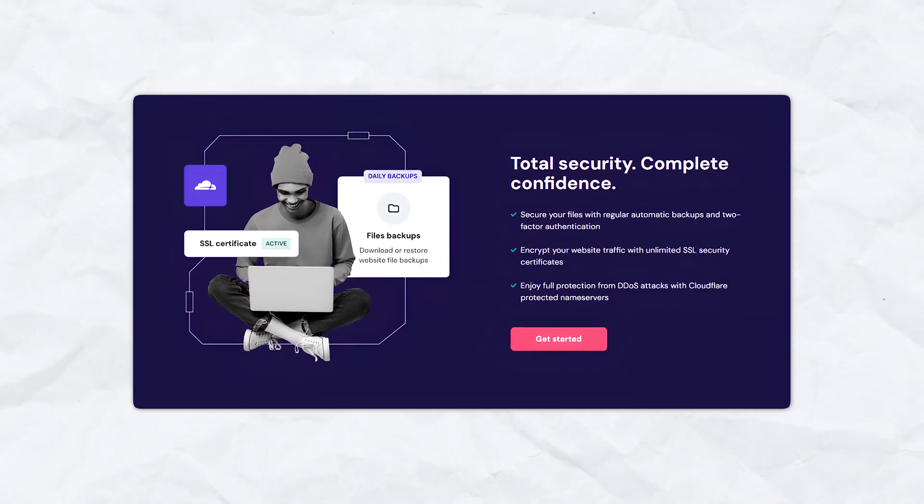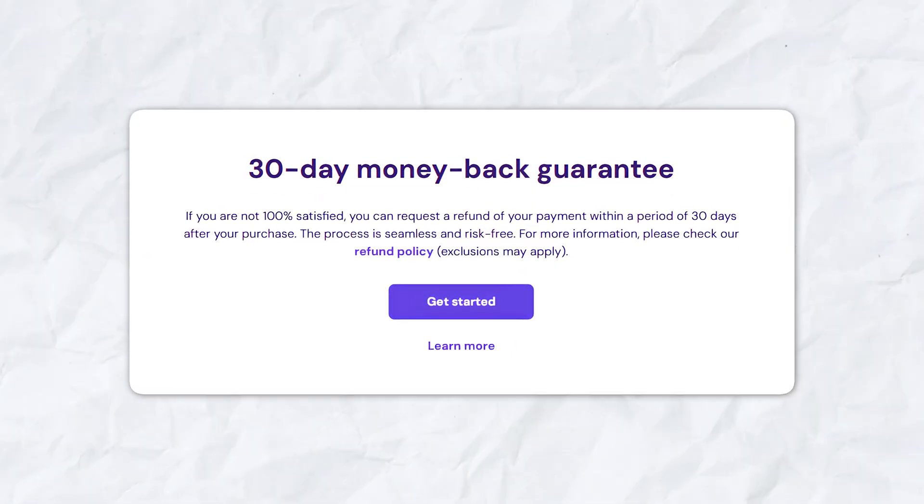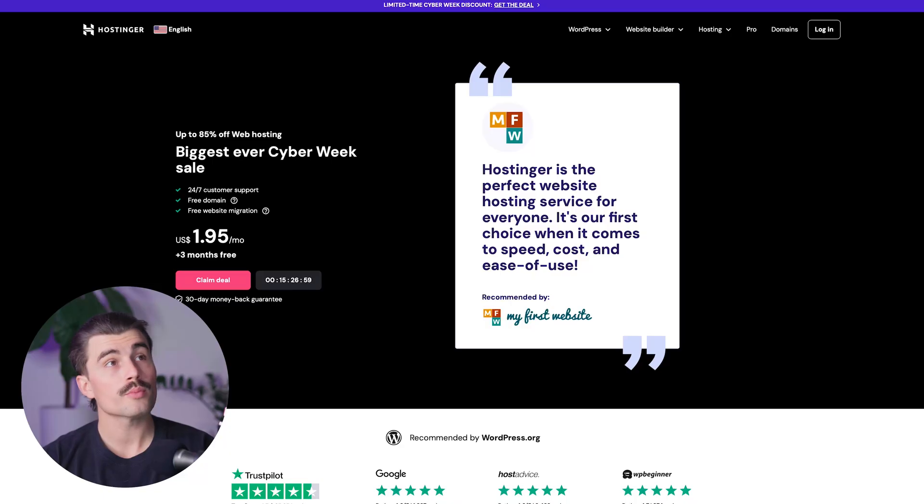Here's why bloggers love Hostinger: you get to choose from over 150 pre-built templates, free SSL certificates for security, 24/7 customer support, and a 30-day money-back guarantee. If you want to get started with Hostinger, there'll be a link in the description which will bring you to their page. Currently at the time of recording, they're running their Black Friday and Cyber Monday sales, so make sure to use the link in the description and click on 'Claim the Deal.'